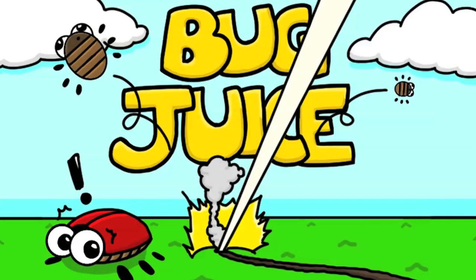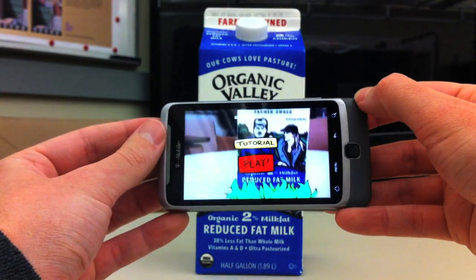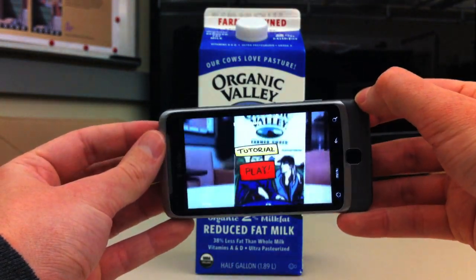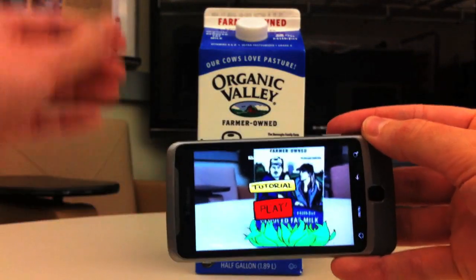We're going to show you Bug Juice, a new augmented reality game. Bug Juice was built using the Unity 3D game engine. Qualcomm provided QCAR, a specialized software library for augmented reality and mobile devices powered by their Snapdragon system on a chip.